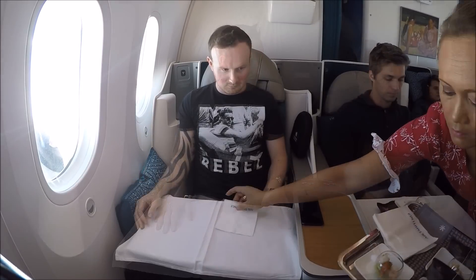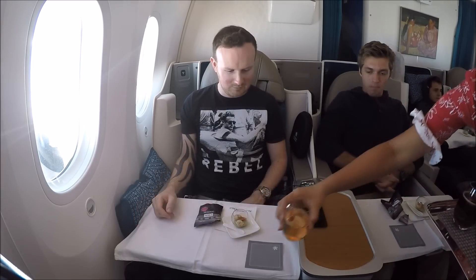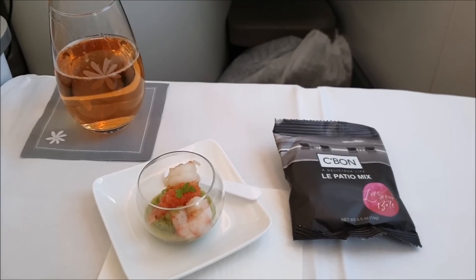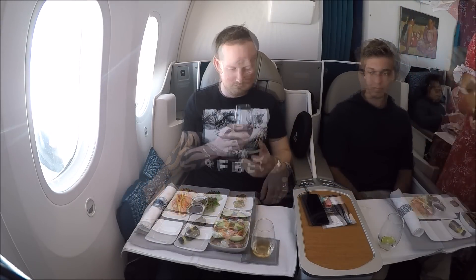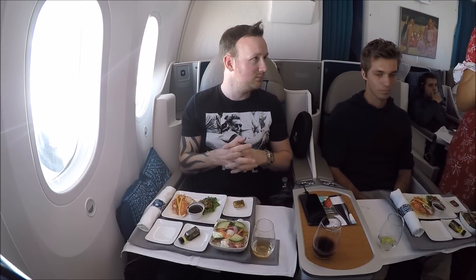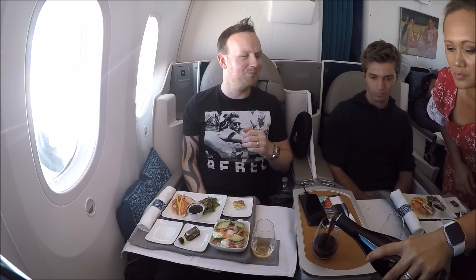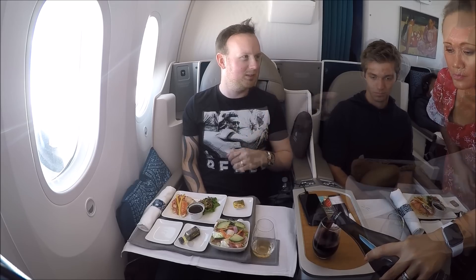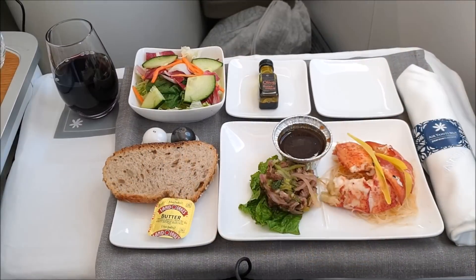We started off with the guacamole verine and marinated shrimp as the amuse-bouche, which I enjoyed with a glass of rosé champagne. This airline really loves its wine, so I was actually encouraged to try multiple red wines to pair with my lobster before deciding which one to go with. This was great customer service and really showed they cared about the food and drink they were offering. For my starter I had lobster, which tasted really good, very fresh, and very enjoyable.